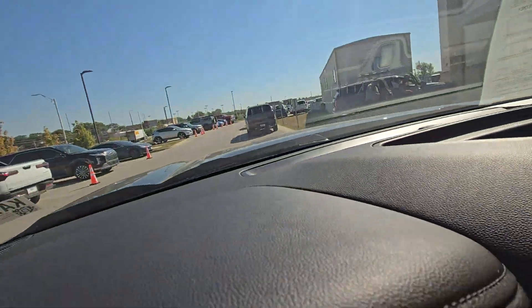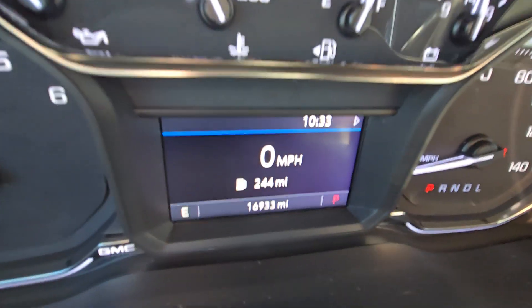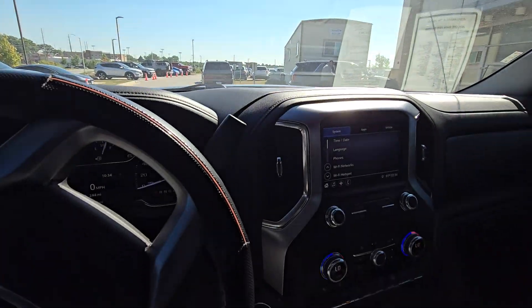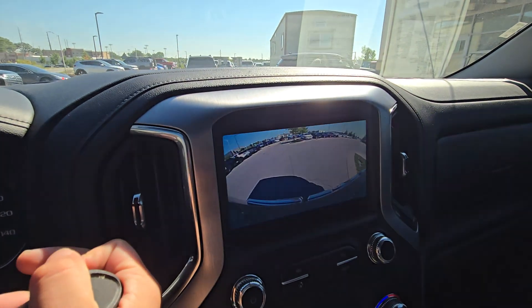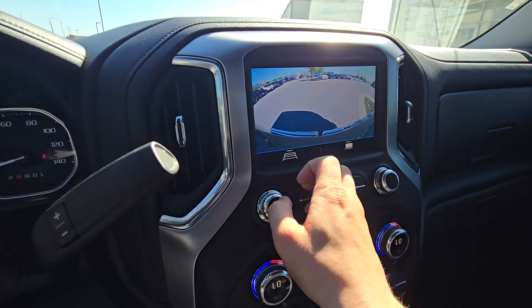Moving up front, let me verify the miles for you real quick — just under 17,000 miles. This thing has barely been broken in. You've got the beautiful display right here as well. Let me show you what the backup camera looks like — super clear picture on there.